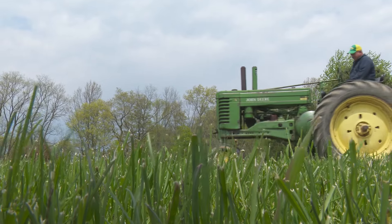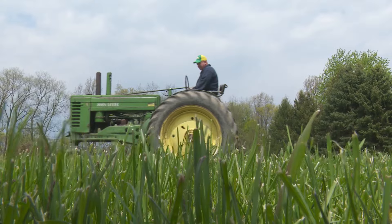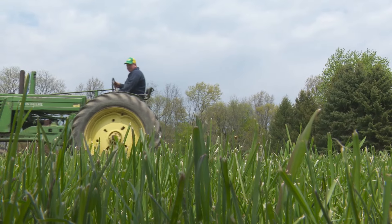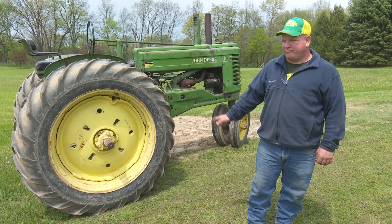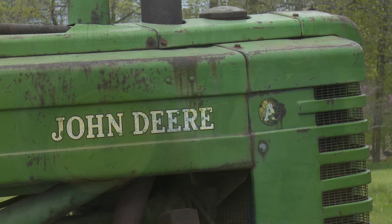Got a 1951 John Deere A. Sold by a local dealer brand new and it's been within 10 miles of where we're at right now all its life. I'm the third owner.